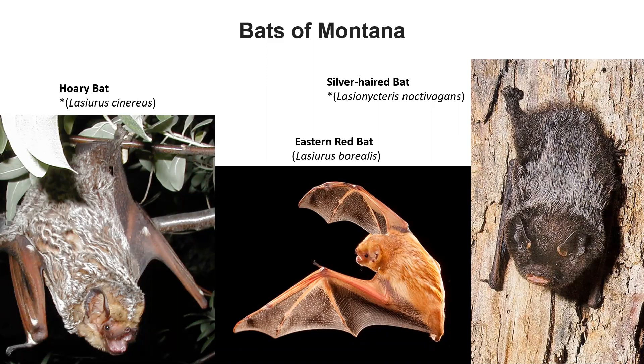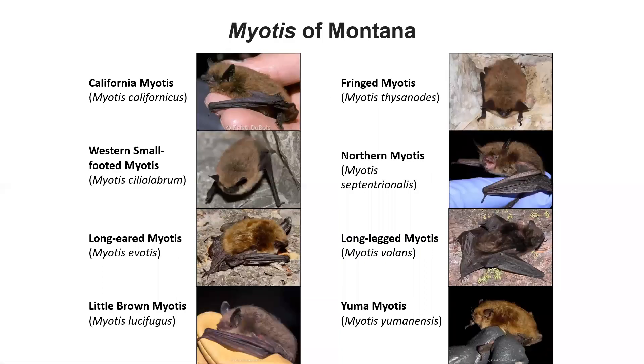The last group of bats is the genus Myotis — these are the little brown bats. Myotis: myo means mouse, otis is for ear — these are the mouse-eared bats. They're small and they have pointy ears that aren't that big. It's really, really hard to tell them apart. If you have the skin, it's hard to tell them apart; if you have the skull, it's hard to tell them apart. So we're just going to lump all these together and call them Myotis.